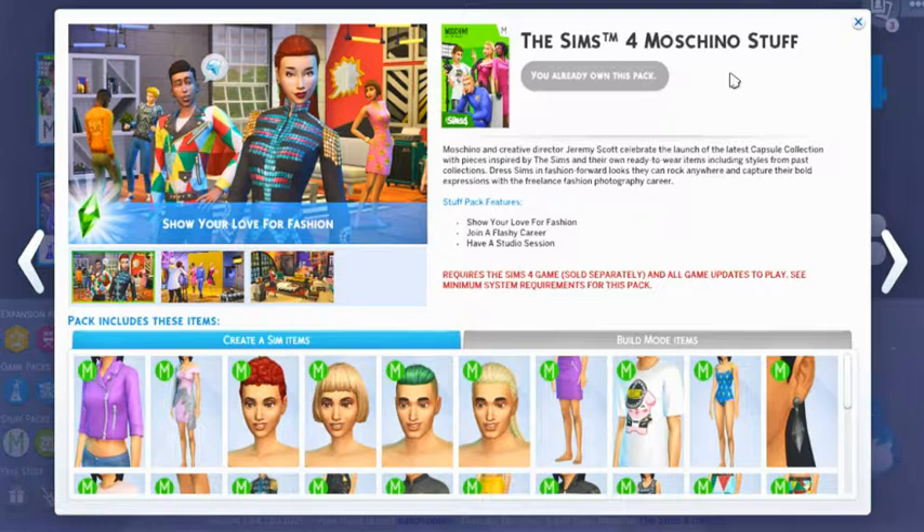We have The Sims 4 Machino Stuff Pack. Machino and creative director Jeremy Scott celebrate the launch of the latest capsule collection with pieces inspired by The Sims and their own ready-to-wear items including styles from past collections. Dress Sims in fashion-forward looks they can rock anywhere and capture their bold expressions with a freelance fashion photographer career. The Stuff Pack features show your love for fashion, join a flashy career, and have a studio session.